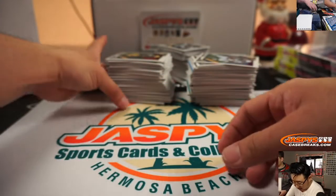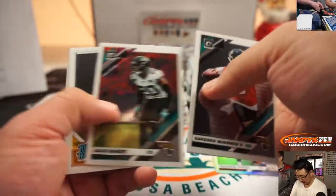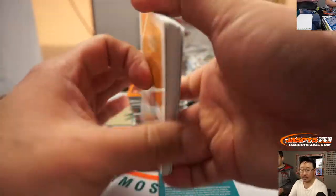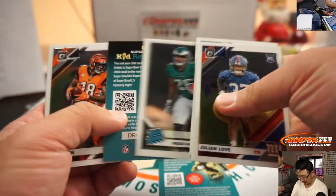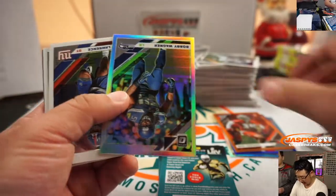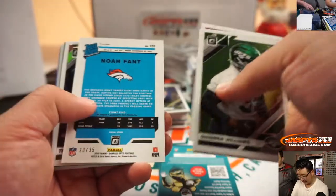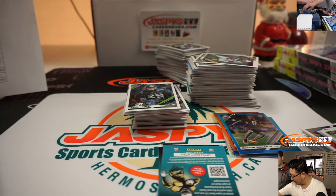Next box — good luck. DeAndre Baker silver hollow. There's Khalil Mack to 299. I don't think there are hot boxes — I guess not. Tyreek Hill to 150. Baseball has hot boxes — I guess football doesn't do hot boxes. There's Mike Edwards to 199. Trayvon Mullen to 299. There's Noah Fant for the Broncos — that's Jay Remington. Rated rookie hollow autograph — Noah Fant. Nice.